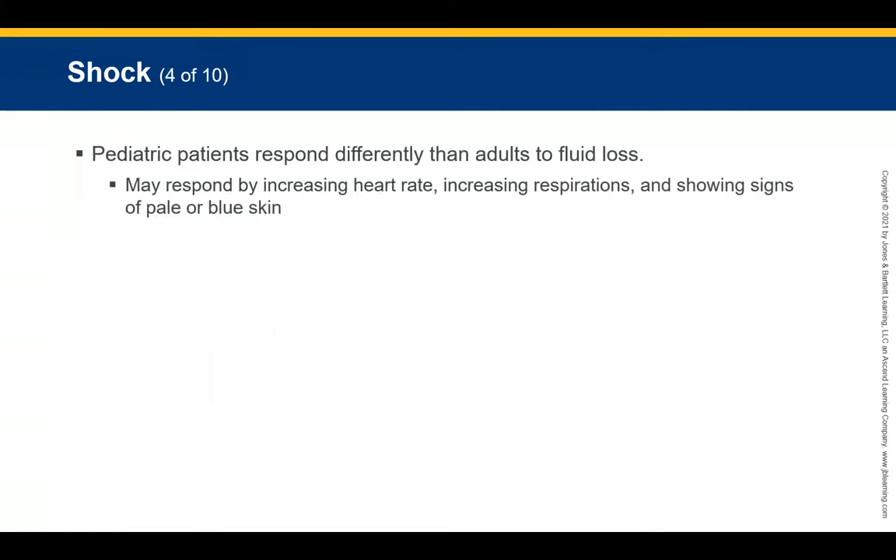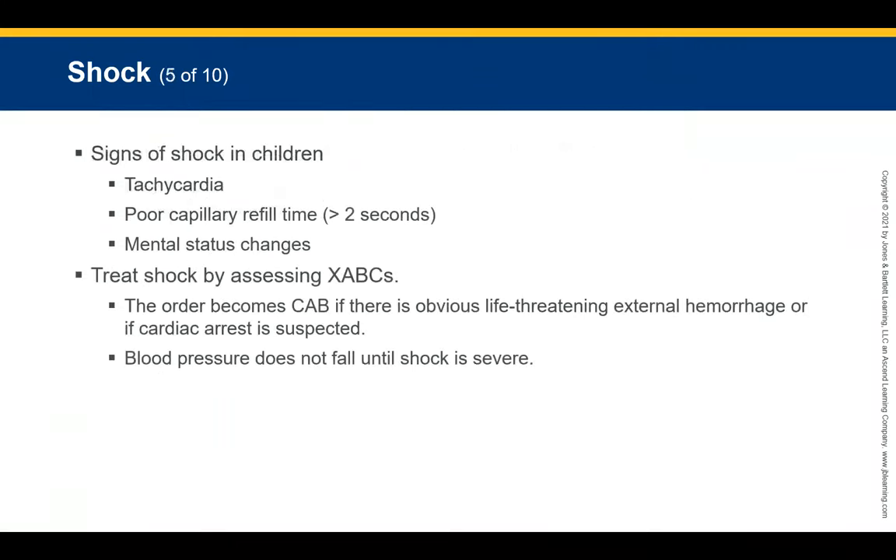Pediatric patients respond differently to fluid loss because there is less of it. They may respond by increasing heart rate, increasing respirations, and showing signs of pale or blue skin. We see these signs of shock earlier than in adults. When we observe significant bleeding in a child, we must assess how long they have been bleeding, as this limits our time in the field.